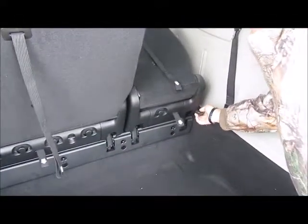Fold forward, pull a nice little lever, and you're up and ready to go.